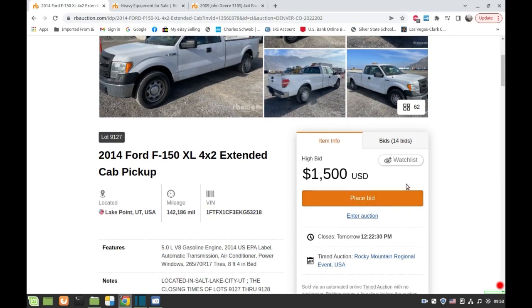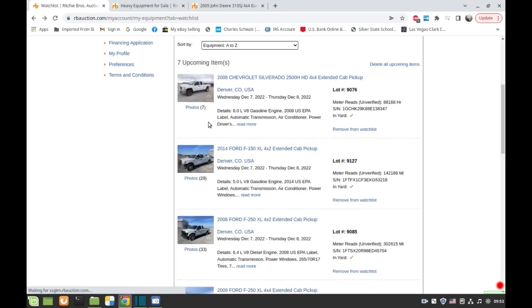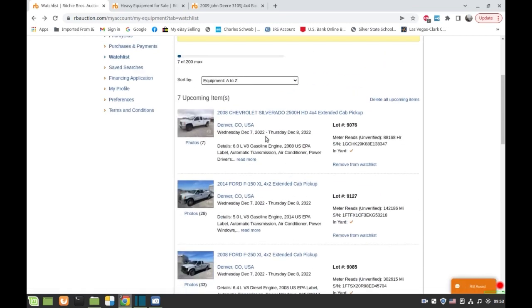If you want to place a bid you click here and put your maximum bid. It's kind of like eBay — if your maximum is $2,500 that doesn't mean you're going to pay $2,500. The system bids the minimum needed to keep winning. Once that's exceeded it lets you know you've been outbid.